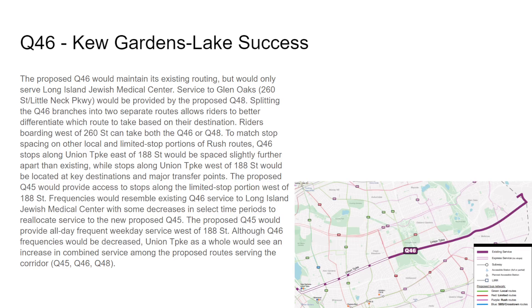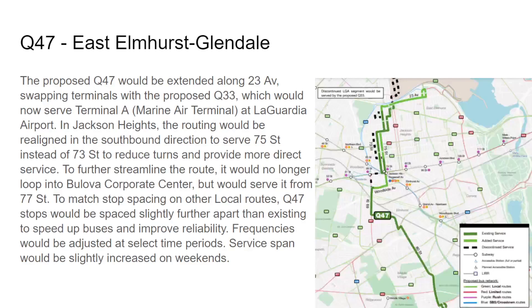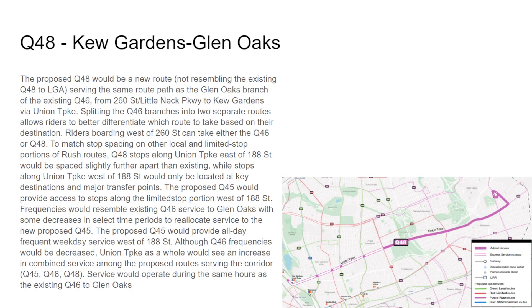The Q46 would make stops at major transfer points on Union Turnpike west of 188th Street — specifically Utopia Parkway, 188th Street, 164th Street, Parsons Boulevard, Main Street, and then Union Turnpike at Queens Boulevard. This would also combine with the Q48 for service to Glen Oaks. The new Q48 — not resembling the LaGuardia Q48 — would go to Glen Oaks; it's just a new number.